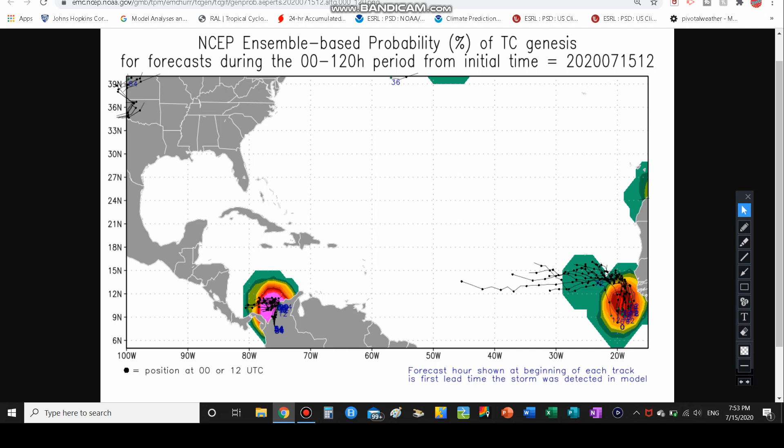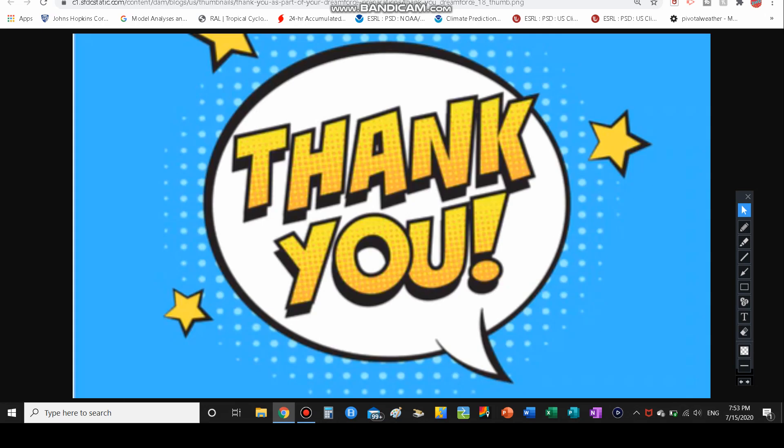Thank you guys for watching today's video. I am The Weather Dude signing off — till next time, catch you guys in the next video.